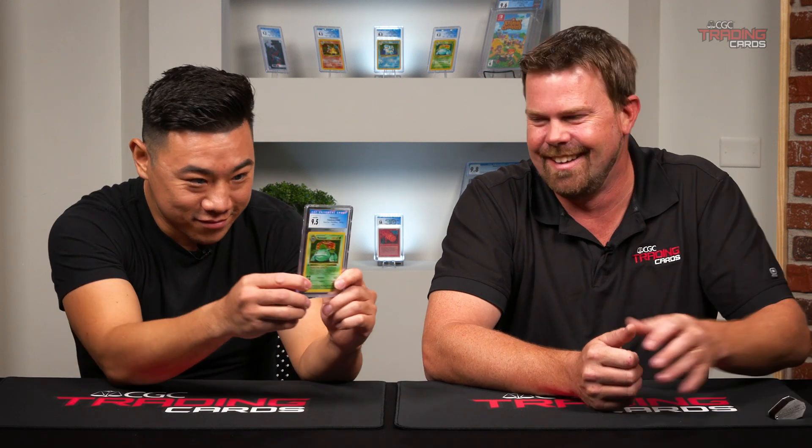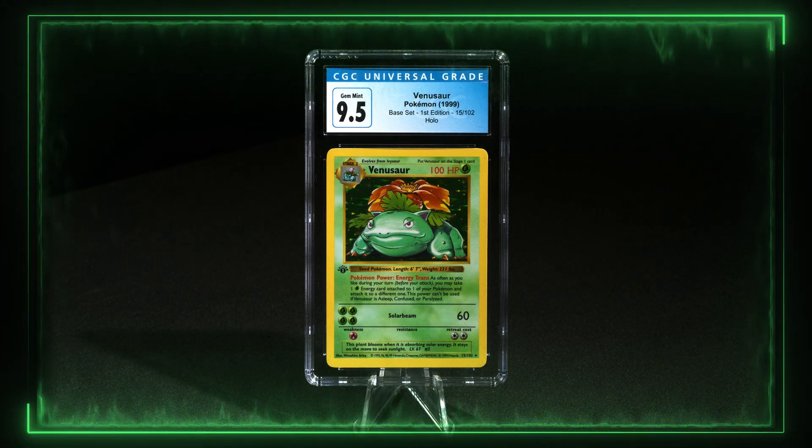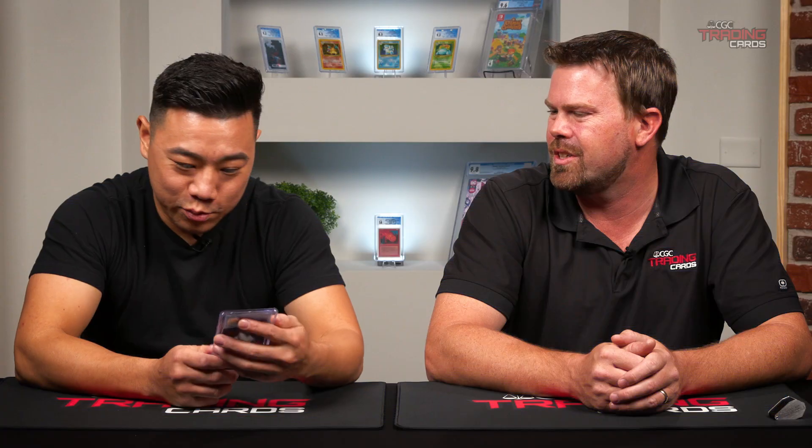Oh, that's green. This is Toad — it's got a nice grade, too. 9.5, Gem Mint Venusaur! Gem Mint Venusaur? Can't get better than that. It's absolute beauty. Gorgeous card.